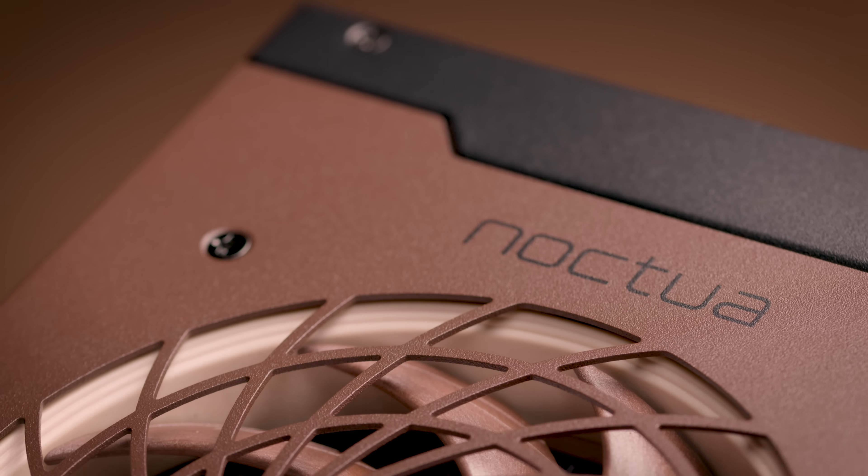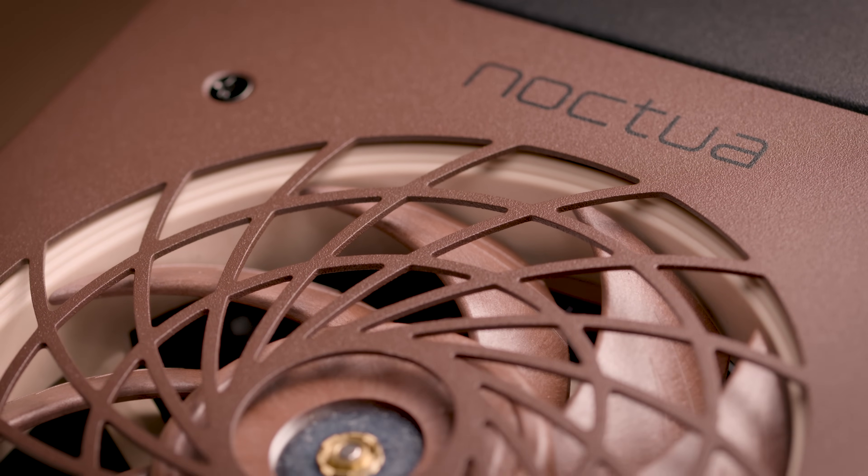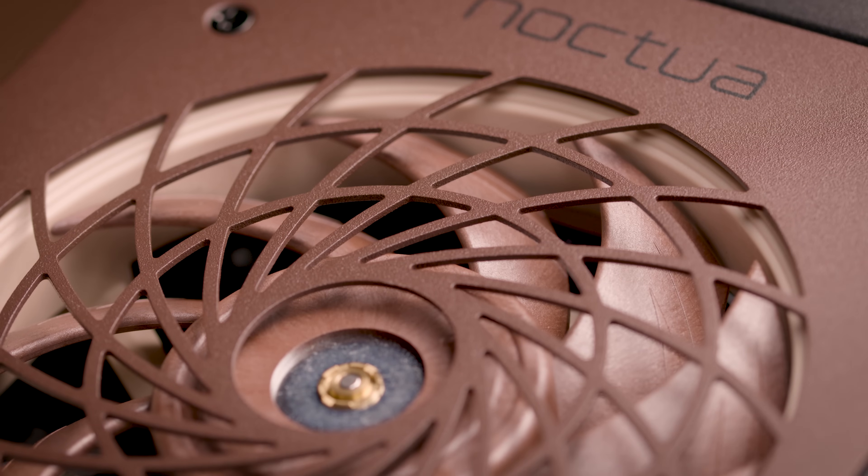One more crucial element in the Noctua edition power supply is the custom-designed fan intake grille. It must be noted that, in this case, the purpose of the grille is not only to reduce noise levels, but also to increase airflow.